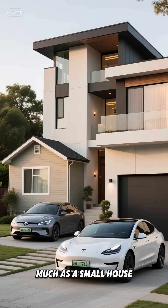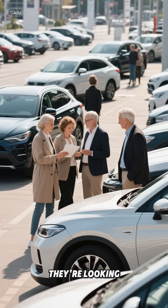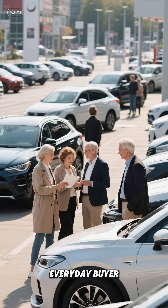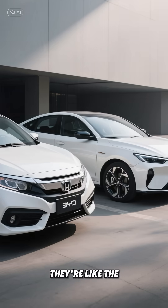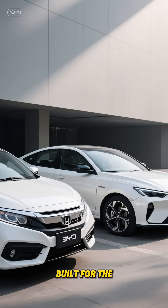While Tesla's busy making cars that cost as much as a small house, BYD's taking a different approach — looking at the bigger picture, the everyday buyer. Their models like the Dolphin and Seal are like the Honda Civics of the EV world: practical, affordable, and built for the masses.